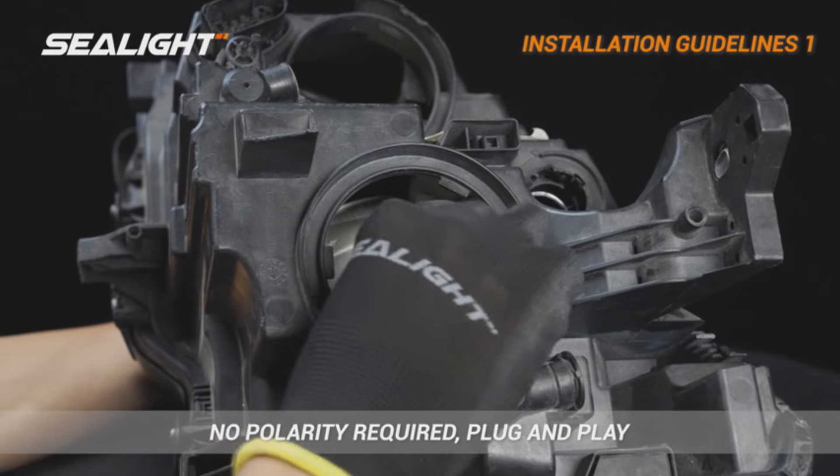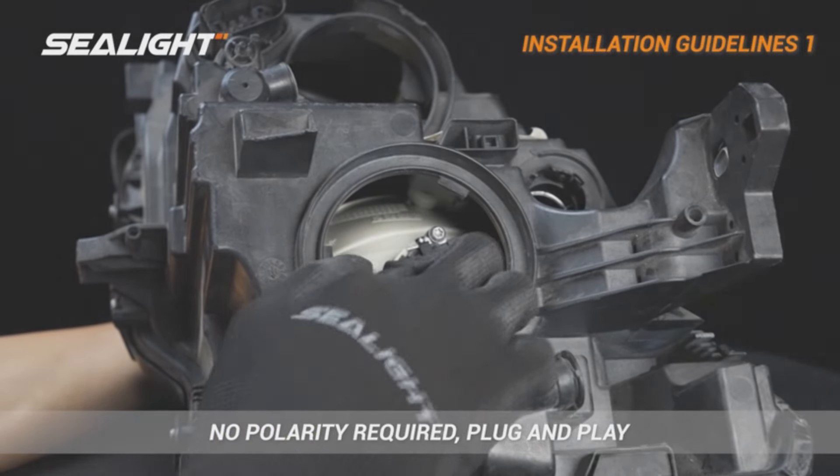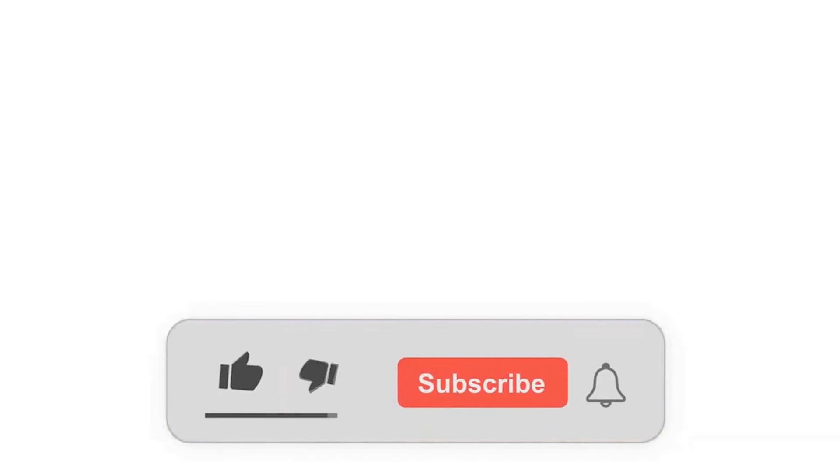Step up to Seelight H7 LED bulbs and experience the upgrade in illumination. Subscribe to DecideZone to watch more videos about the best products on Amazon.